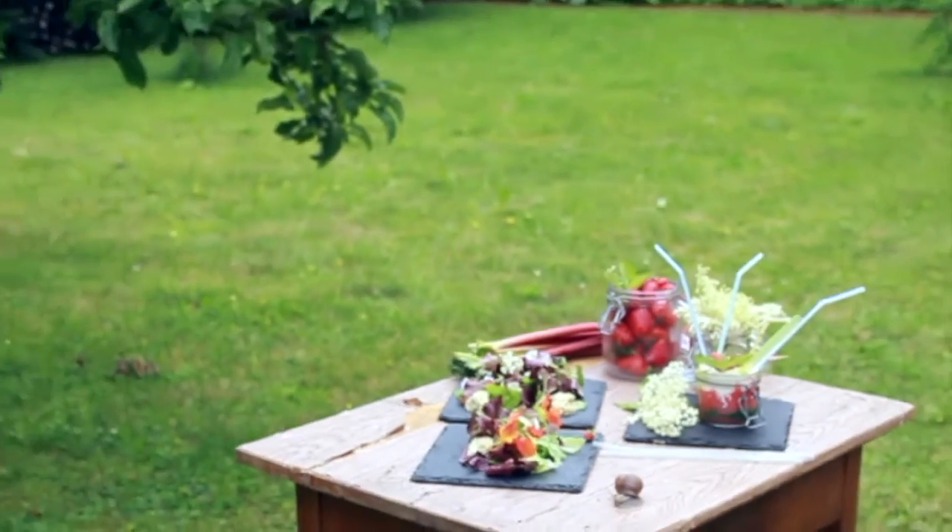Das war's für dieses Mal. Danke fürs Einschalten. Wenn Sie das Essen nachmachen, verlinken Sie uns doch auf Ihren Social Media Plattformen. Einen guten Appetit wünscht Kräuterküche! Bis zum nächsten Mal!